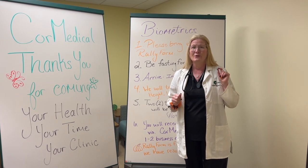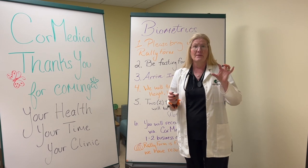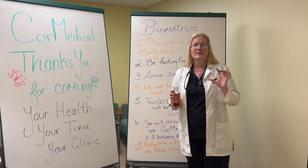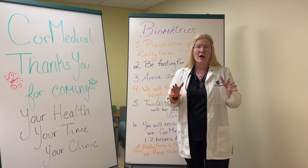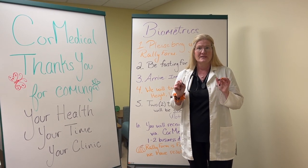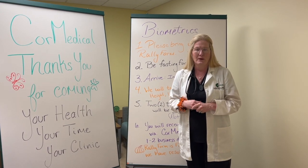Without the biometric form, you will not receive your points and I can't help you. At the top of the form, you'll notice there is a barcode — that barcode is specific to you. There's also a place on there that says 'participant signature.' You need to sign it.